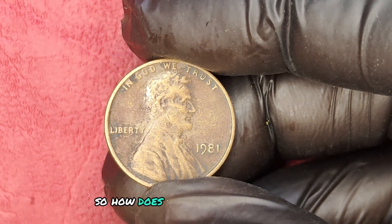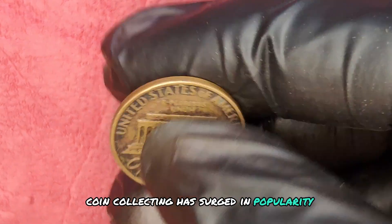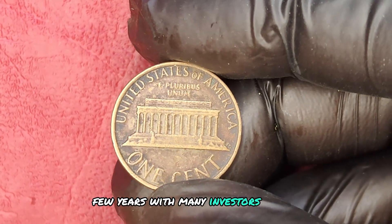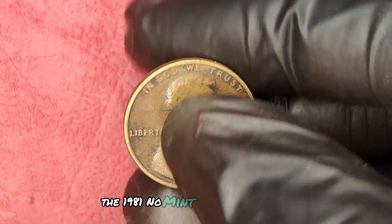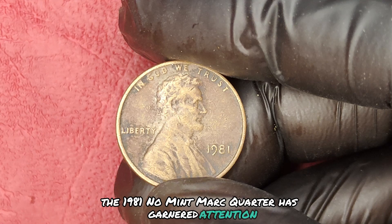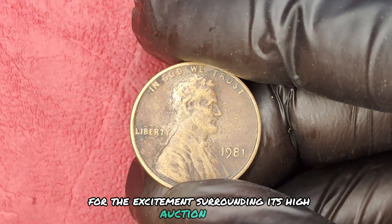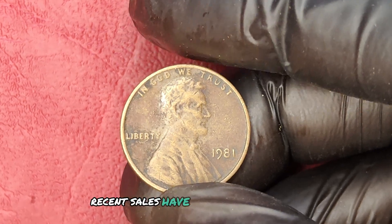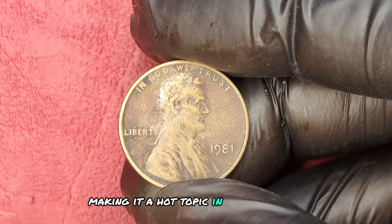So how does the market for this coin look? Coin collecting has surged in popularity over the past few years, with many investors viewing rare coins as a smart investment. The 1981 No Mint Mark Quarter has garnered attention not only for its rarity, but also for the excitement surrounding its high auction prices. Recent sales have pushed its value into the millions, making it a hot topic in the numismatic world.